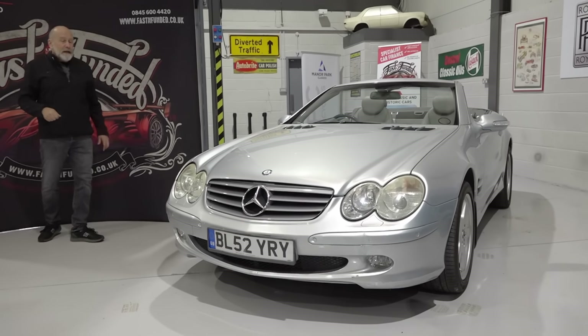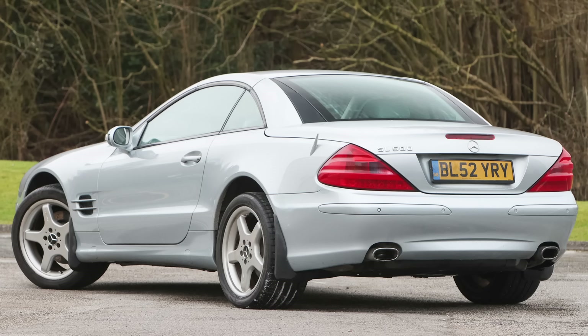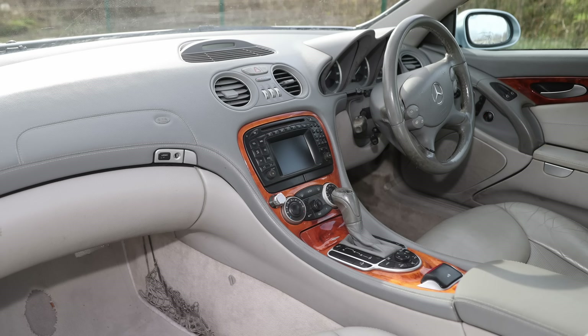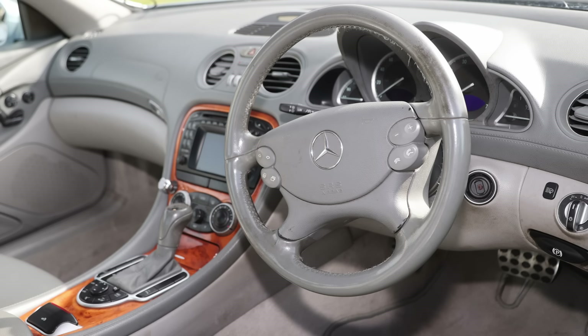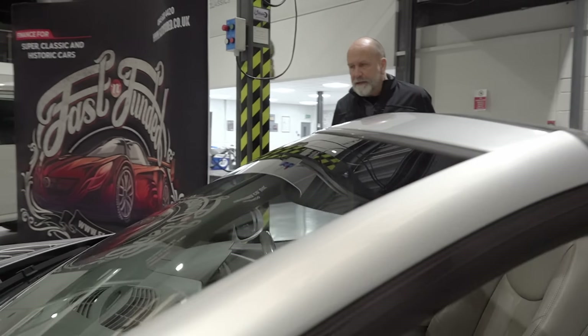This one is actually no reserve — it's another Mercedes SL, an SL500, so you get the five-litre eight-cylinder engine. It's in silver with grey upholstery. It needs a bit of work, a bit of love, a bit of TLC — it runs, starts, and drives, and it's got a short MOT on it, but it just needs a little bit of attention.